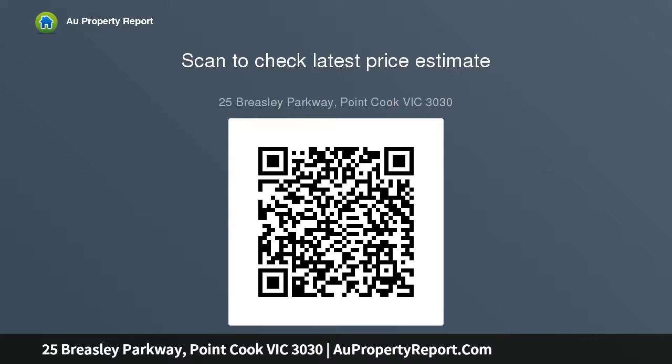Positioning yourself outside 25 Breasley Parkway, you will immediately feel at home and at ease with your neat and tidy front yard and inviting living spaces.